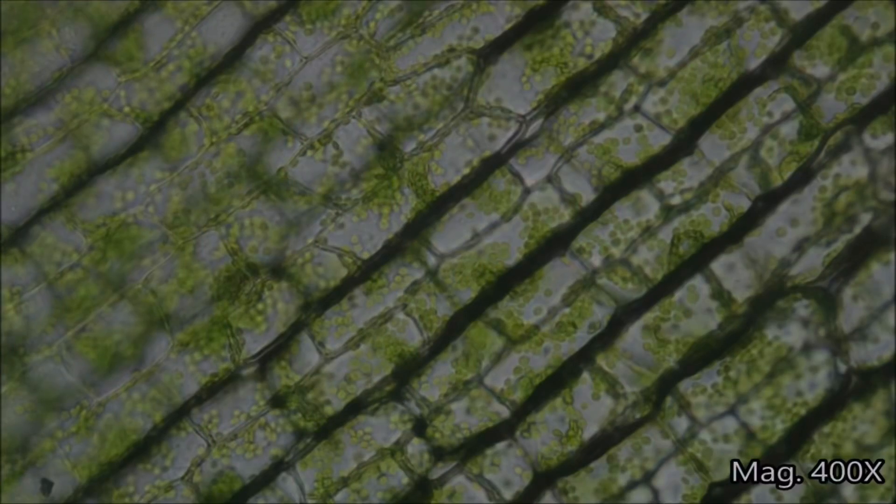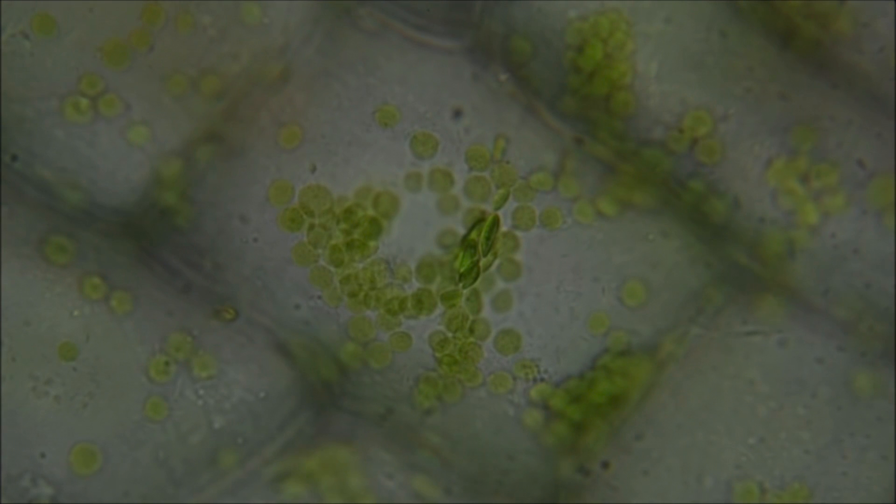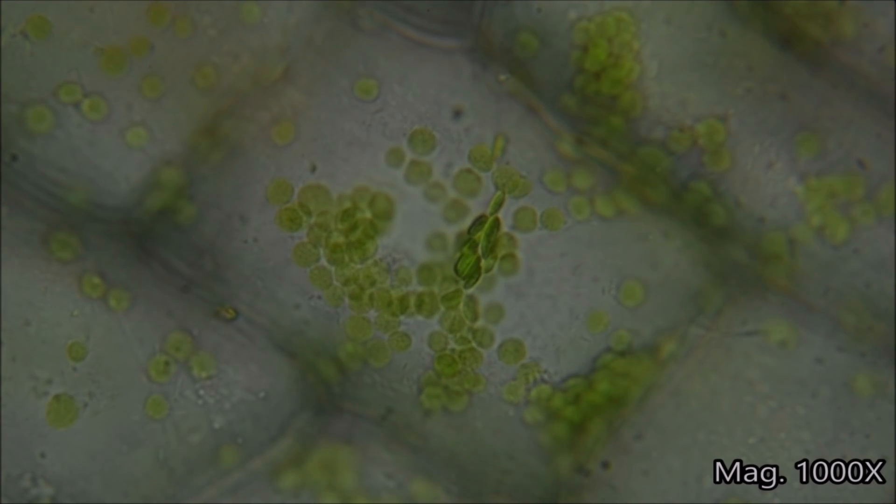A great example is chloroplasts — they will move throughout the plant depending on where the sun is. If the sun is coming in through a window and the plant realizes more photosynthesis can take place on one side of the leaf, the chloroplasts will mobilize to that area along with the nitrogen. If the sun is too intense, the chloroplasts will actually move away from that light to a safer area of the plant.